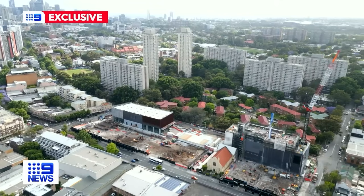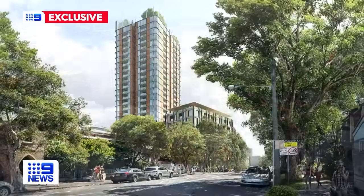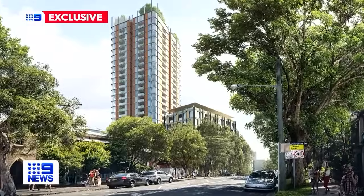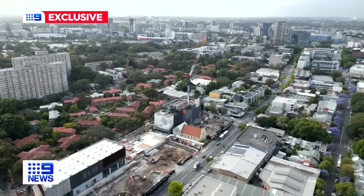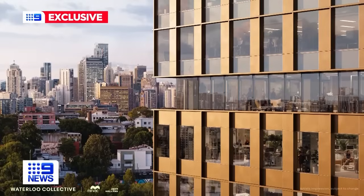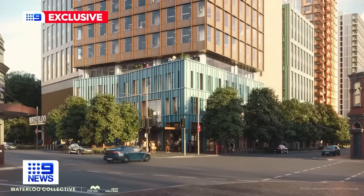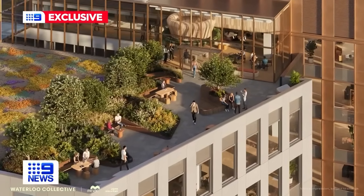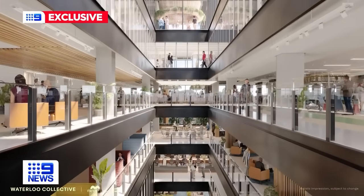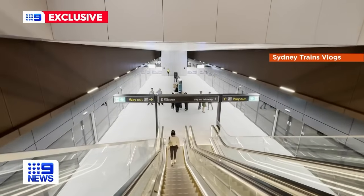Waterloo is in for some big changes, including massive redevelopment of social housing at the nearby 19-hectare Waterloo Estate. This site, a partnership between developers Mirvac and John Holland, will be home to a 22-storey residential tower, 70 social housing apartments, and 25 storeys of student accommodation, as well as retail and office space adjoining the Waterloo Metro — a two-minute train ride to Central.